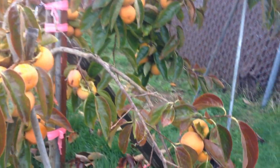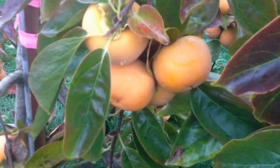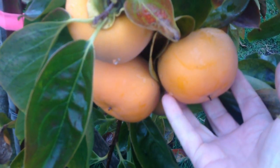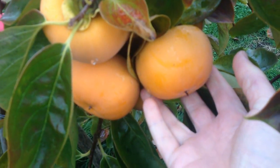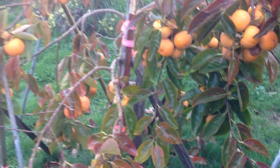Let me bring you in close to look at some of these. Here are some nice size persimmons. Again, this is the Giant Fuyu, also known as the Gyro Persimmon. And we are really enjoying them this year.